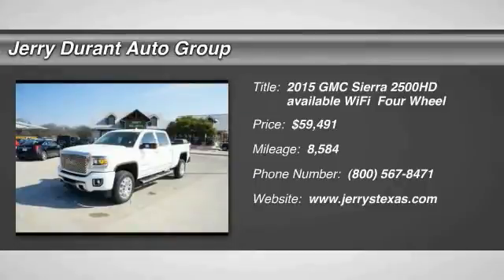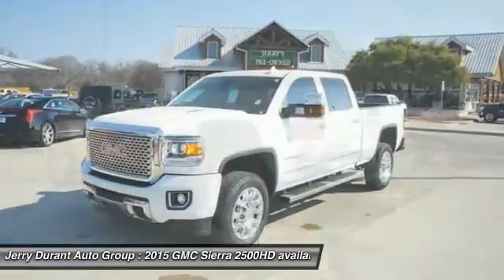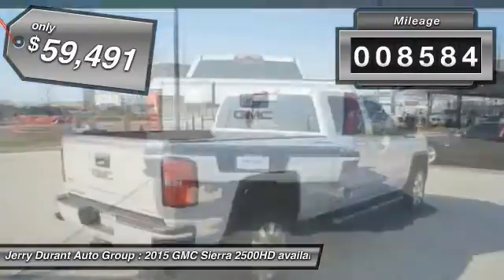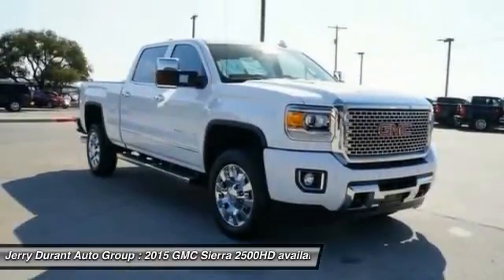The 2015 Sierra 2500 HD — the GMC Sierra 2500 HD has all your workhorse basics covered. No worries here. This vehicle has less than 9,000 miles. If you like it online, you'll love it in your driveway. Take it for a spin today.